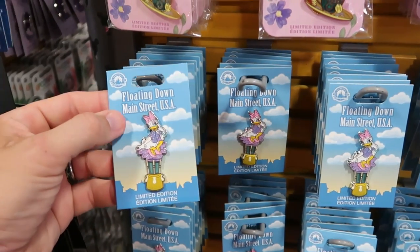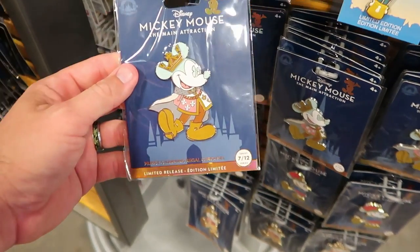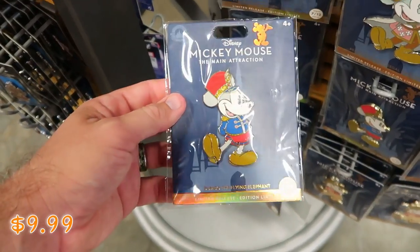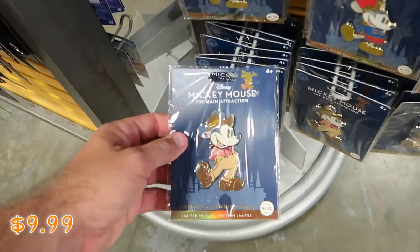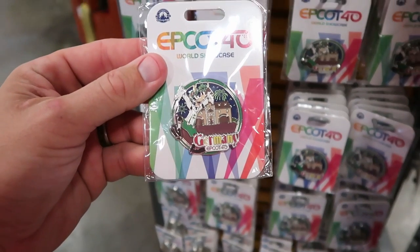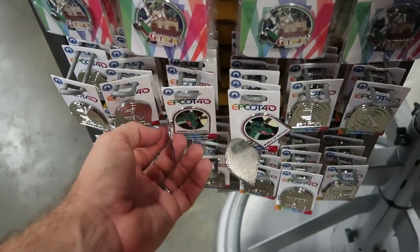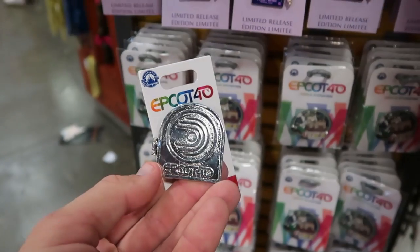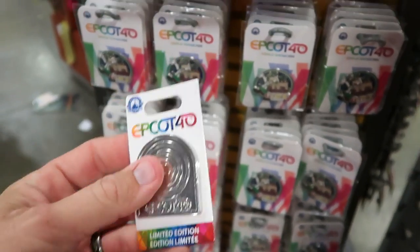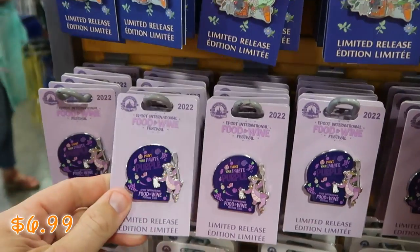Let's actually check out some of the different Disney pins. Look at this one — floating down Main Street USA with Daisy Duck, $8.99 from $20. They have the Main Attraction pins — this one is Prince Charming Regal Carousel, $9.99 from $30. Right underneath there's Dumbo the Flying Elephant pin, $9.99. And they have the Big Thunder Mountain one, number 9 of 12 in the series. For Epcot 40 at World Showcase they have the Germany Pavilion one with Goofy — $8.99 marked down from $18. They also have an Epcot 40 pin that opens up with a dragon and says 'World of Motion,' $8.99 marked down from $20. And the 2022 Epcot International Food and Wine Festival pins with Figment — $6.99 from $17.99.